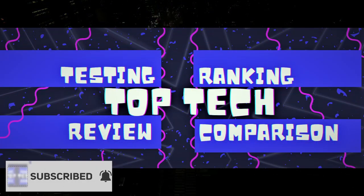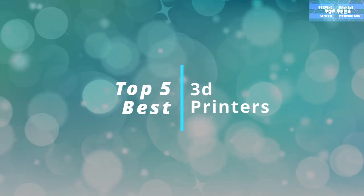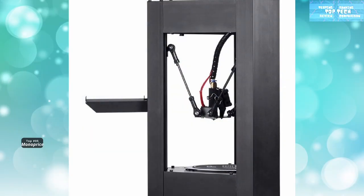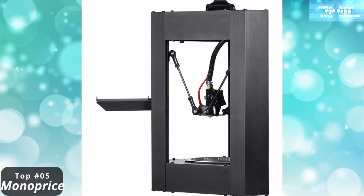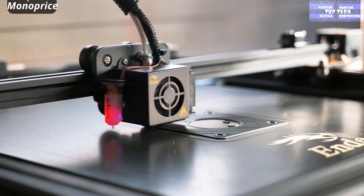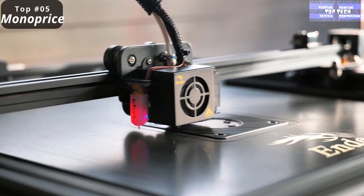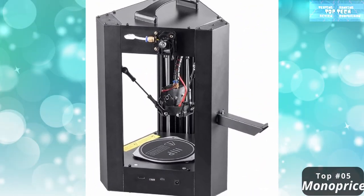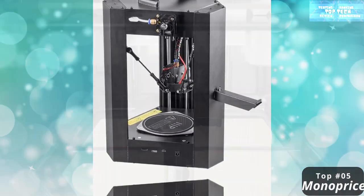Finding just the right 3D printer requires some research on your part. If you're ready to purchase your own printer, check out the recommended models on our product list. At number five: the Monoprice MP Delta Pro. This 3D printer's useful features and ability to consistently create smooth and precise prints makes it a great value for the price. The Monoprice Mini Delta 3D printer features a heated building plate.